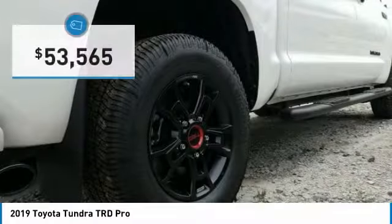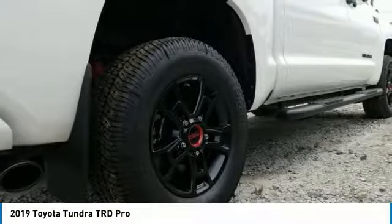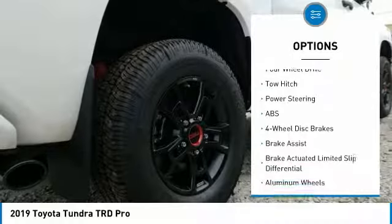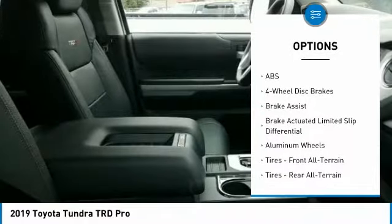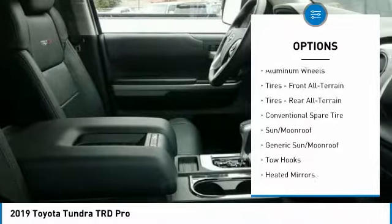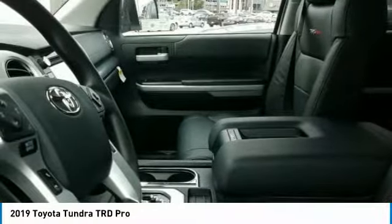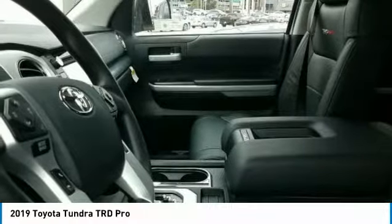Priced below $55,000, here are some of this vehicle's great options: backup camera, navigation system, steering wheel audio controls, anti-lock braking system, traction control, stability control, lane departure warning, keyless entry, tow hitch, and Bluetooth.